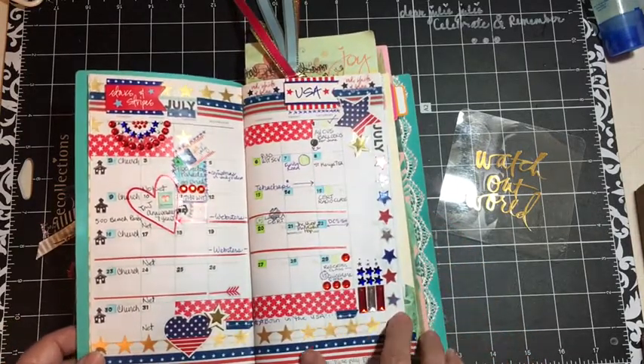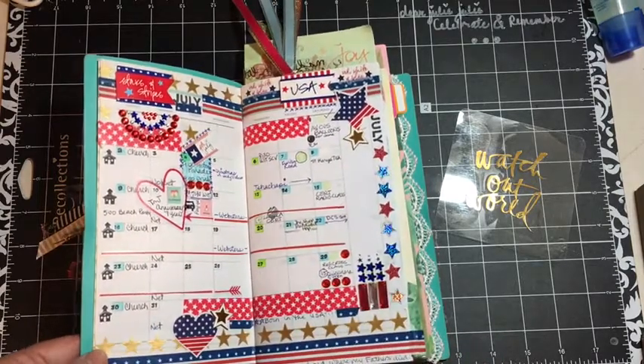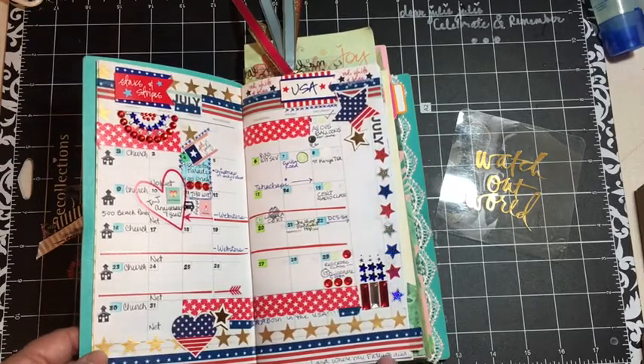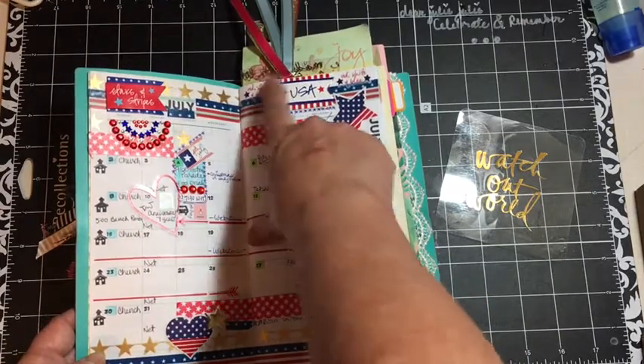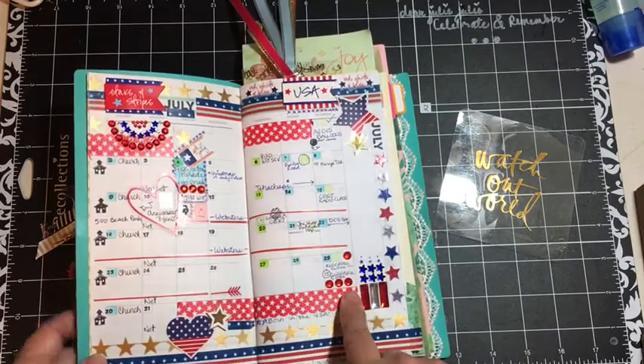Then I went through and I decorated my July with lots of stuff — with washi tape. This is washi tape here, washi tape here. I wrote 'My Country 'Tis of Thee, Sweet Land of Liberty of Thee I Sing, Land Where My Fathers Died,' born in the USA, and then I used some of the Target stickers up here along with some more of that washi tape.